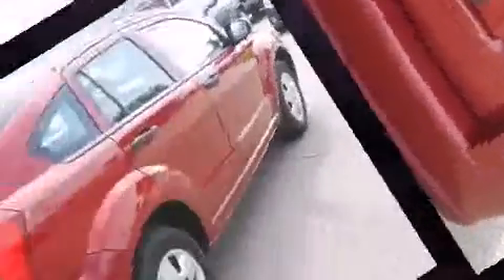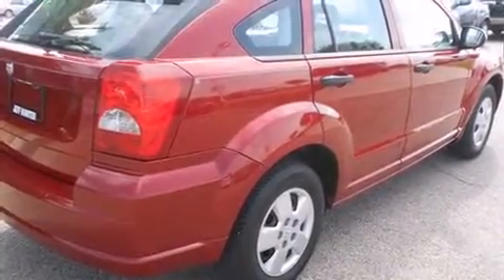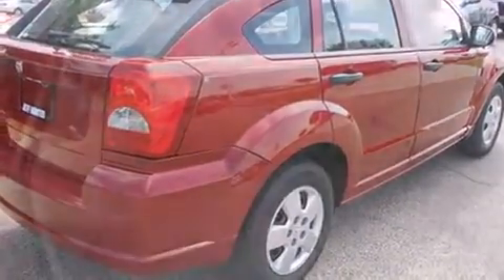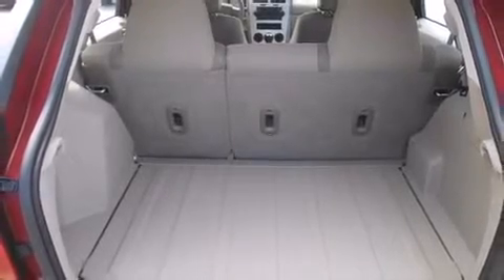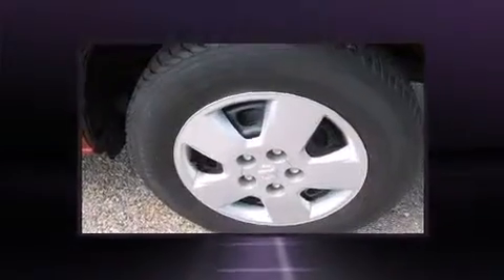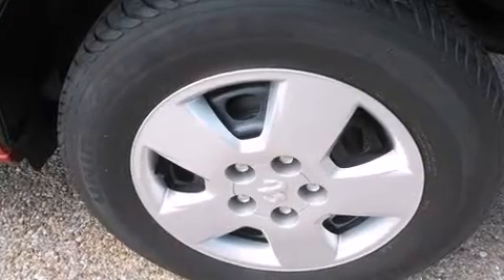The following features are included: variably intermittent wipers, front bucket seats, and a split folding rear seat. Storage solutions are integrated throughout the interior, demonstrating thoughtful attention to detail.